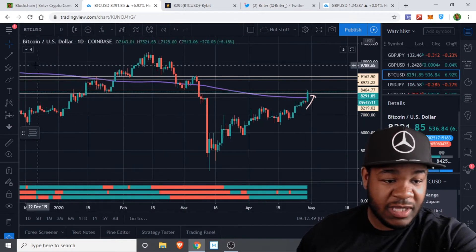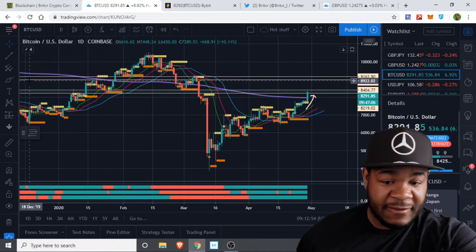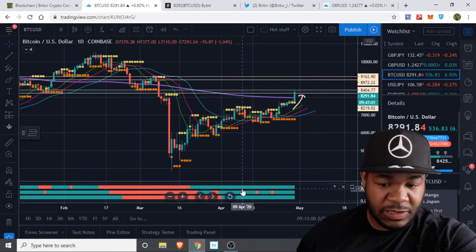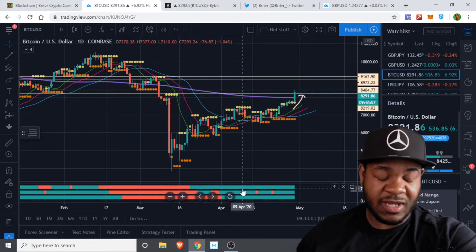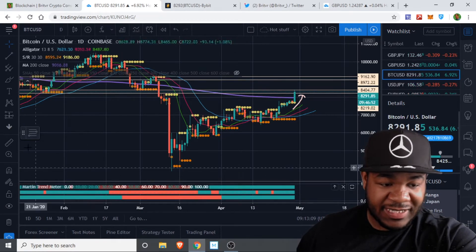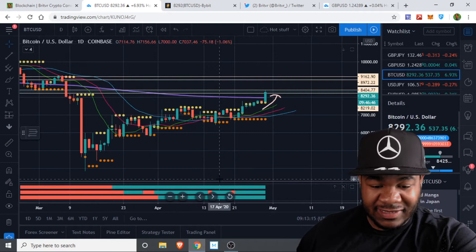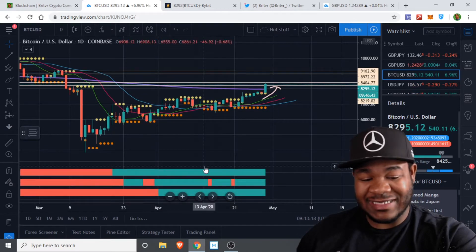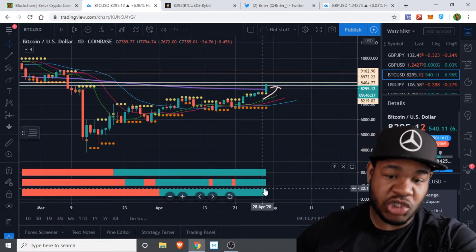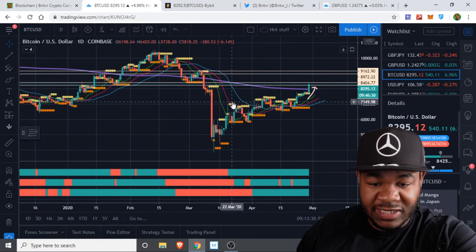Let me take this Fibonacci out and show you guys what I generally trade with. I trade with the alligator and have some resistance and support lines up here. Down here, you guys won't be able to get this until they get their stuff together with TradingView. This is the Martin trend meter right here — they're having a problem with TradingView right now, so people who already have it can continue to use it. It's basically three oscillators put together and they give me an idea of when to go long and short, just more confirmation.